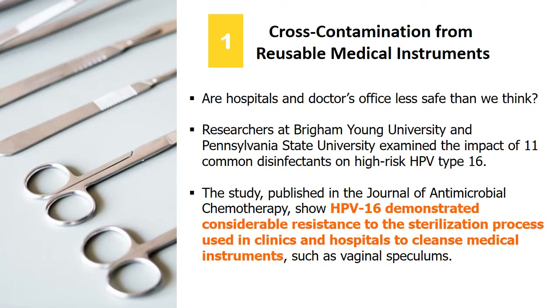Brigham Young University and Penn State University examined the impact of 11 common disinfectants on HPV-16. The study, published in the Journal of Antimicrobial Chemotherapy, revealed HPV-16 demonstrated resistance to the sterilization processes used in hospitals on medical equipment, including forceps and vaginal speculums.